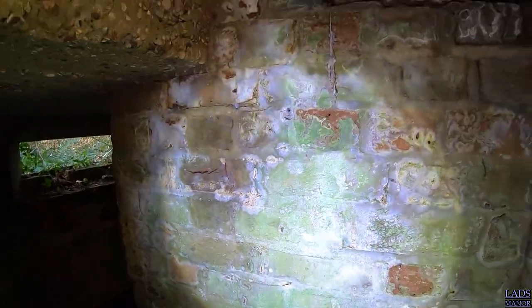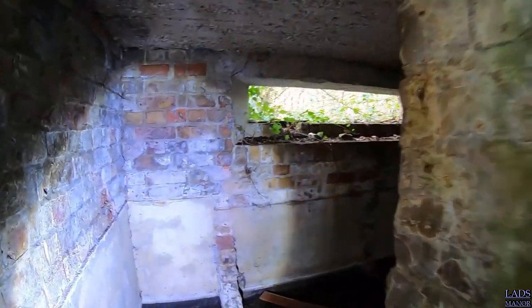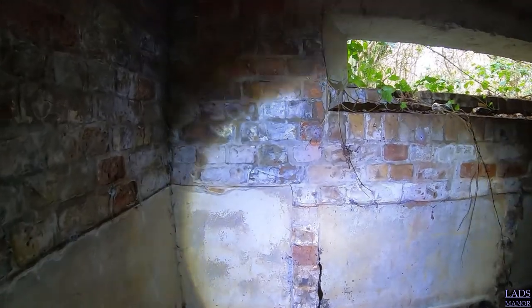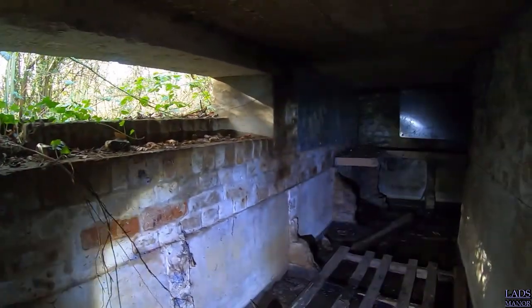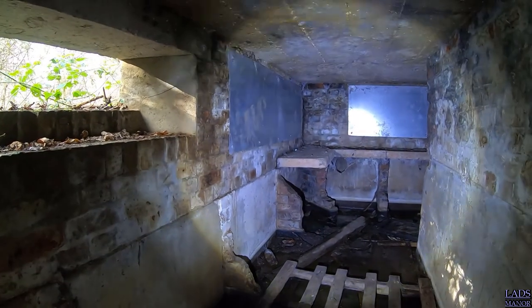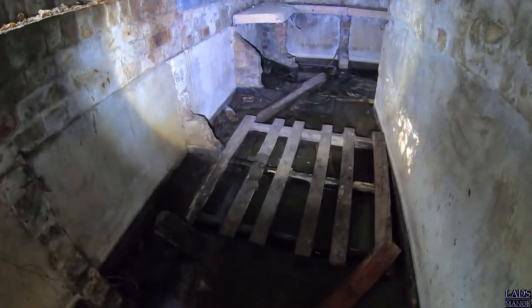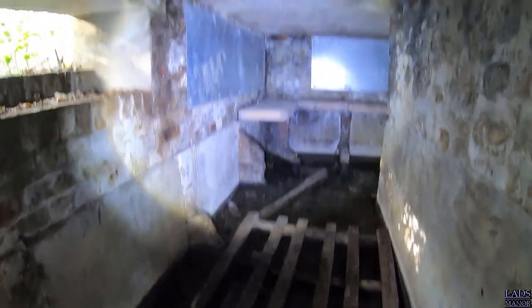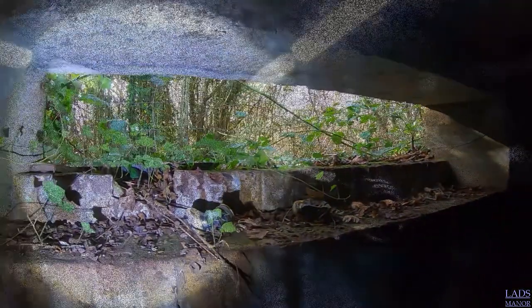It's very tight in here, the wall's right here as you can see. Let's pan you around and show you what's inside this old little bunker. Now as you can see on the floor, if I pan you down, it's actually full up with water in here.